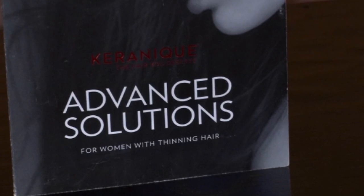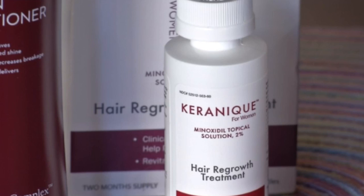The essential hair regrowth treatment is $24.95. It's the most important part of the system because it contains the actual ingredient that's going to make your hair grow — 2% minoxidil, the only ingredient that's FDA approved to help regrow hair for women.